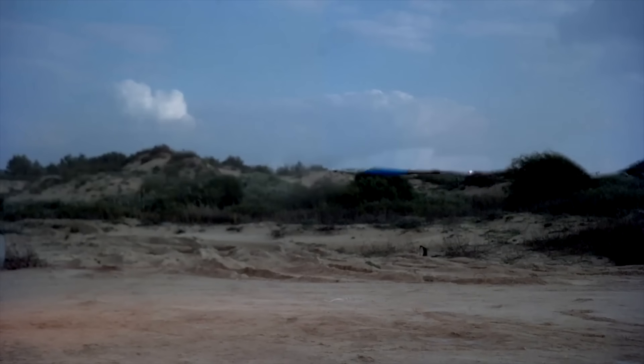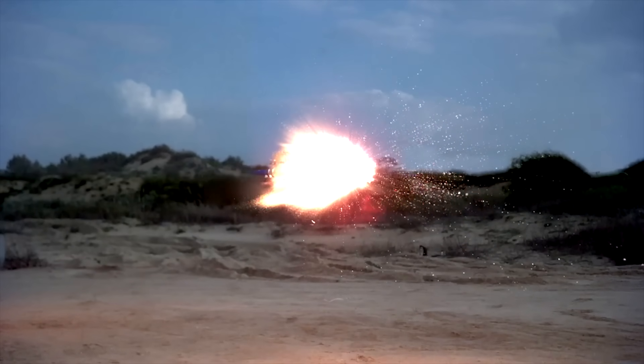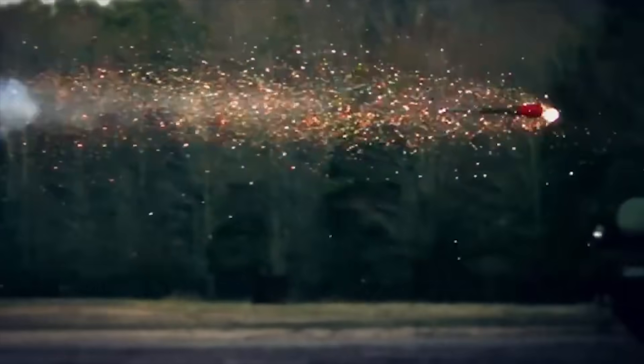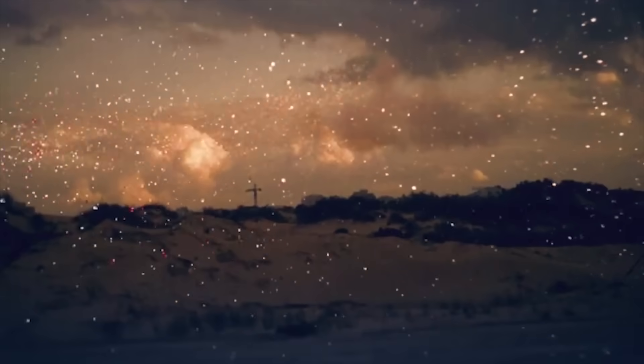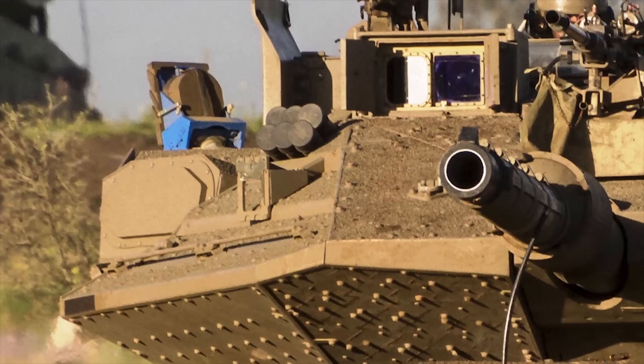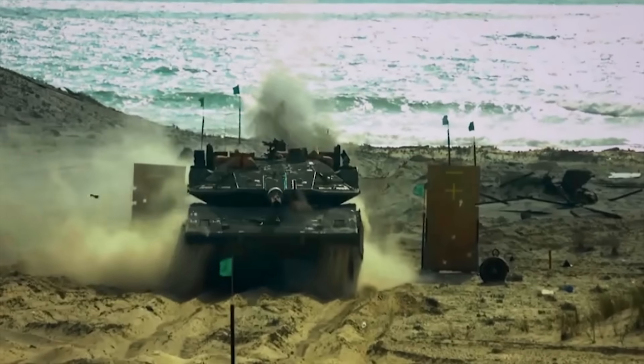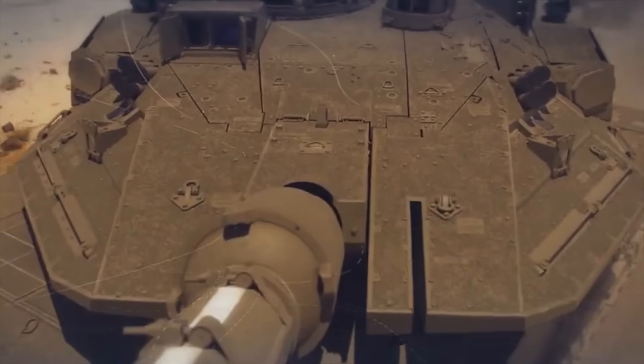TROPHY classifies and engages all known chemical energy threats, including recoilless rifles, ATGMs, AT rockets, heat tank rounds, and RPGs. It increases the lethality of a formation, successfully neutralizing the enemy's anti-tank teams.